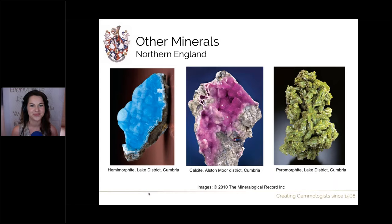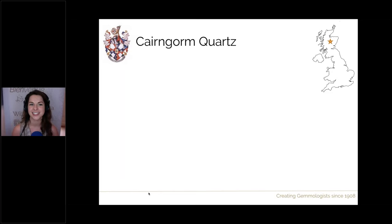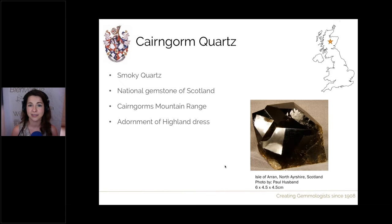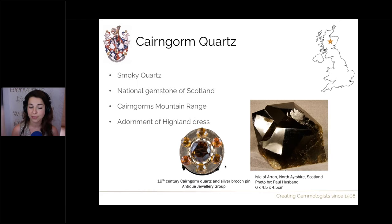Moving further up into Scotland, we're going to discuss Cairngorm quartz — or sometimes just 'Cairngorm'. This is smoky quartz found quite traditionally in the mountain range known as the Cairngorms. It is the national gemstone of Scotland, found in the Cairngorms mountain range. It's often faceted into very large, very clear material and used in traditional jewellery for highland dress — for example in pins and brooches. The central stone in this pin is about 10 carats of gorgeous, large, eye-clean Cairngorm quartz.